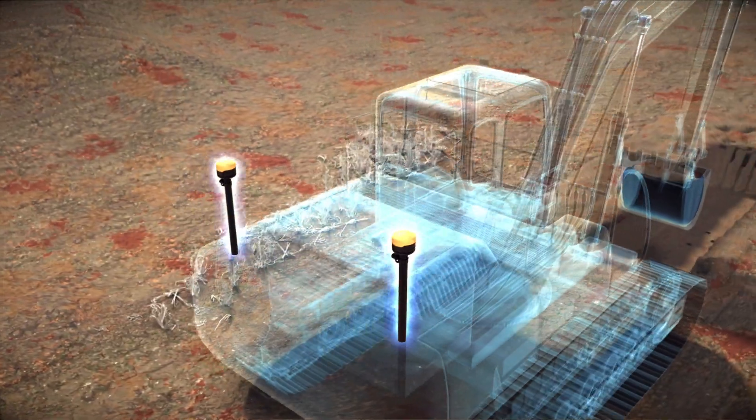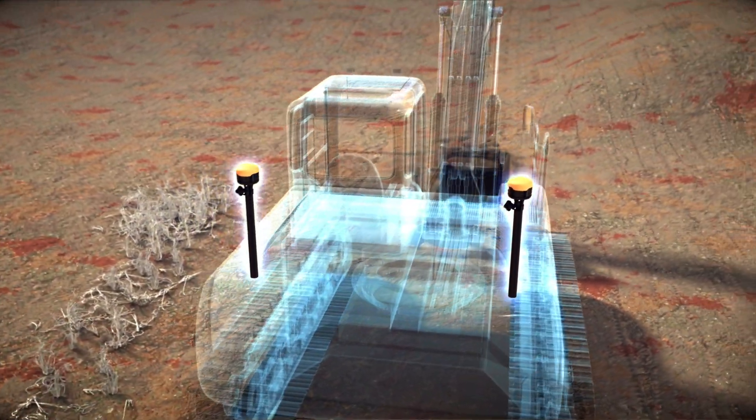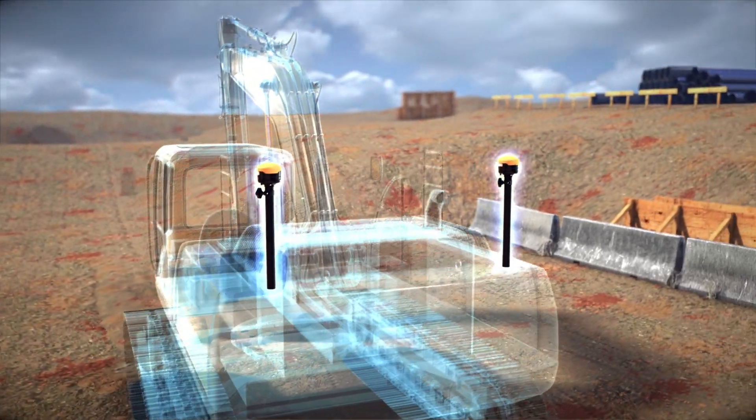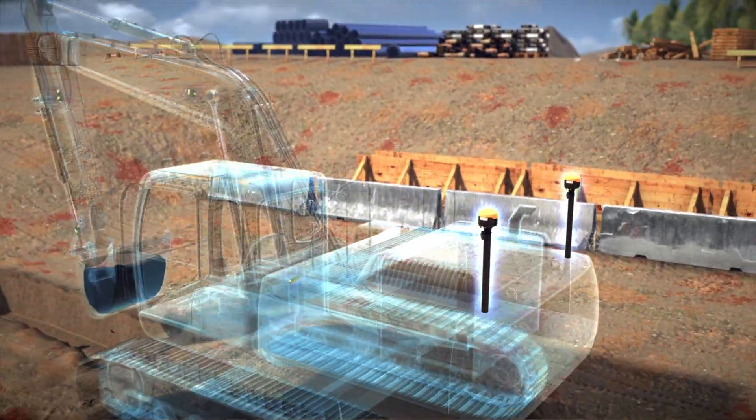Two fully integrated next-generation GRI3 multi-constellation GNSS receivers are mounted on the rear of your machine for precise positioning, providing the most accurate and reliable position information available.